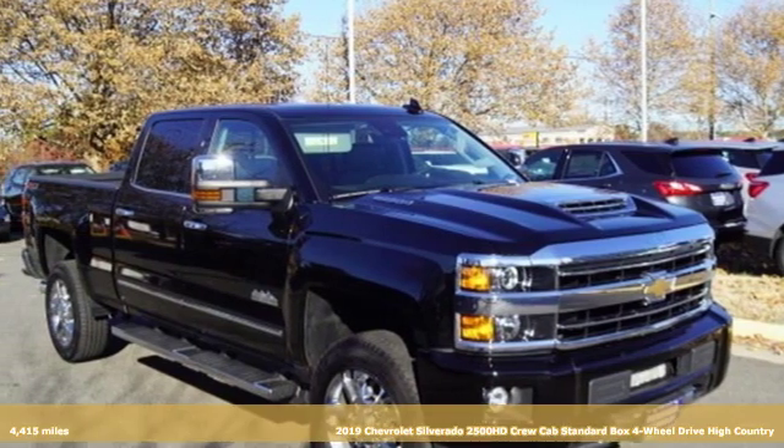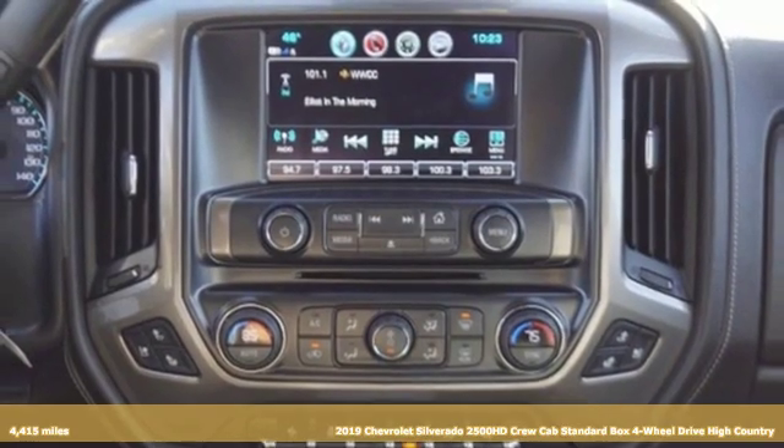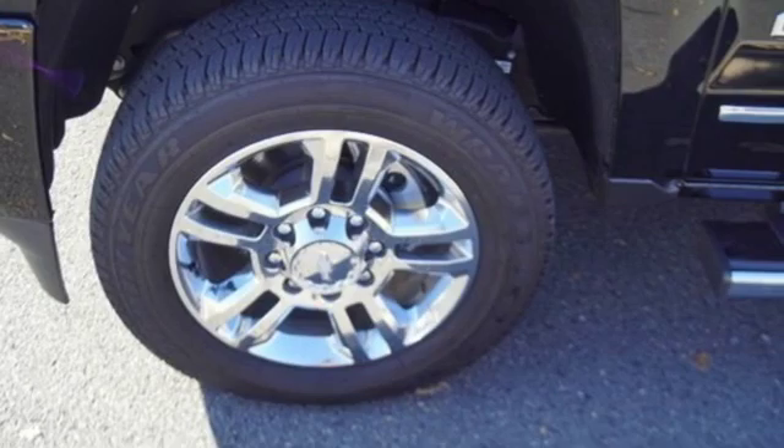It's a 2019 Chevrolet Silverado 2500 HD. This Silverado's never shy about flexing its solid steel muscle. You'll be anxious to put it to work.